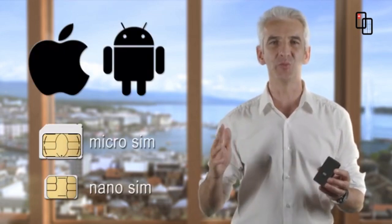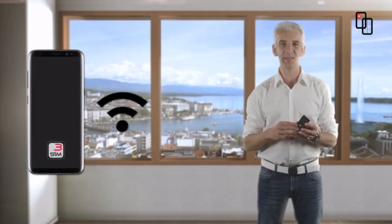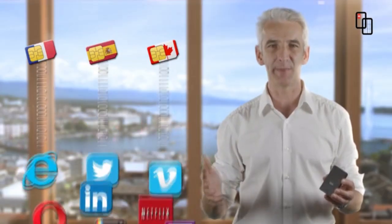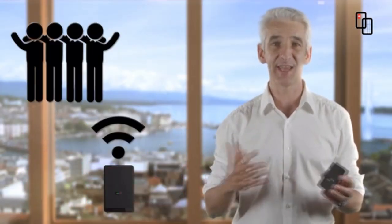Eclipse is compatible with all devices running iOS or Android, all SIM cards and all providers. You can even turn your iPod or iPad into a smartphone. Connect your phone to Eclipse's Wi-Fi hotspot and browse the internet through the SIM data plan of your choice. Friends and colleagues can connect too. Use it without or with a phone case.